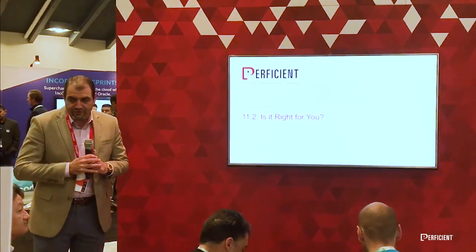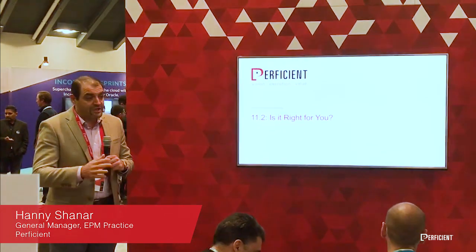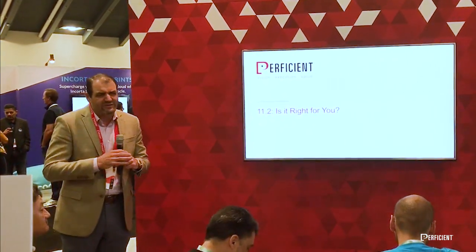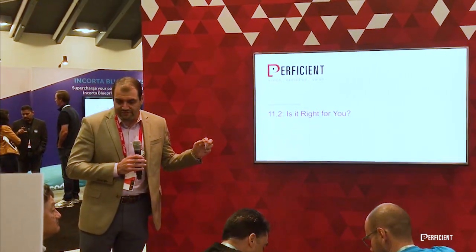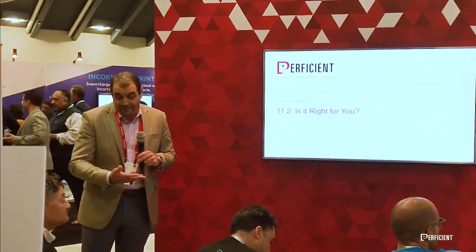If you think about Oracle over the past few years, they've had a heavy push into the cloud. They've actually backtracked off of that and have announced the new — actually they announced it probably about two years ago. So I want to go over the details of the 11.2: what's supported, what features are being deprecated, and what's coming out in the future.